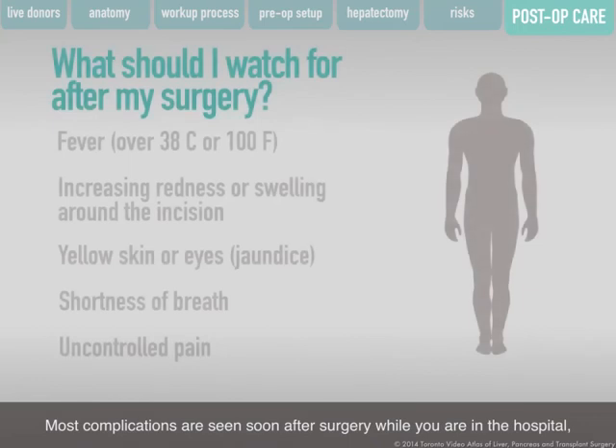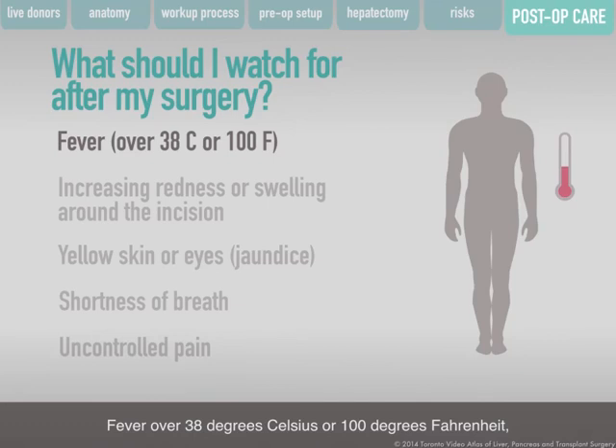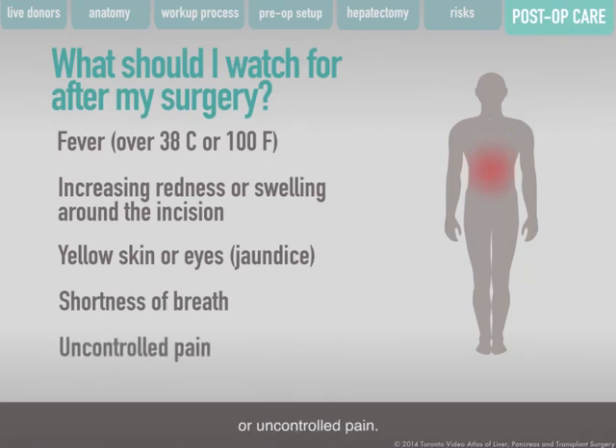Most complications are seen soon after surgery while you are in the hospital, but some may happen after you are discharged. Once you get home, you must call your surgical team if you have any of the following signs or symptoms: fever over 38 degrees Celsius or 100 degrees Fahrenheit, increasing redness or swelling around the incision, yellow skin or eyes, shortness of breath, or uncontrolled pain. If you have any of these symptoms, call your donor transplant team or go to the nearest emergency room.